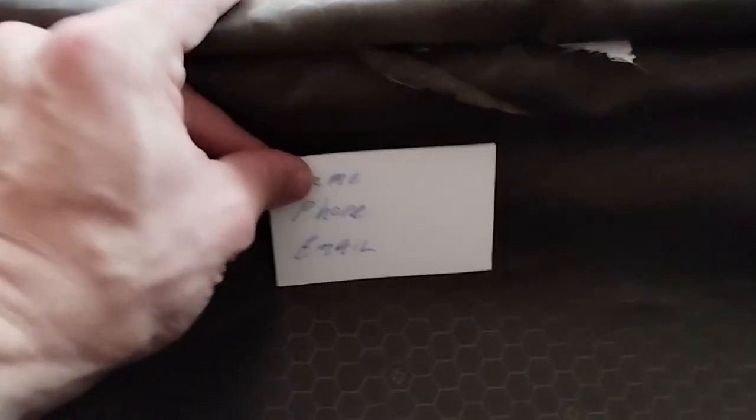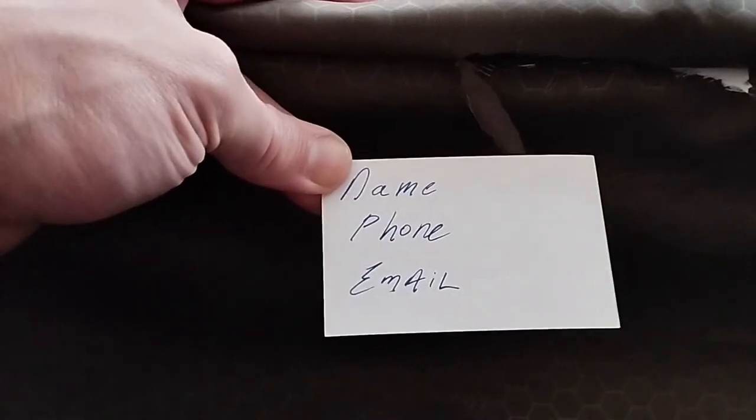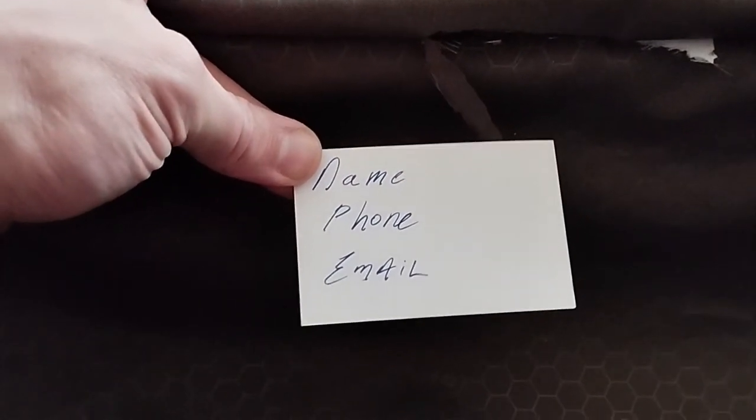As for how I'm getting them to adhere — this is a pretty standard Samsonite hard shell suitcase — I'm just going to use some packing tape and really tape it down well onto the sides of my bag. And that's basically it, guys. I thought this was a super useful tip from Reddit.